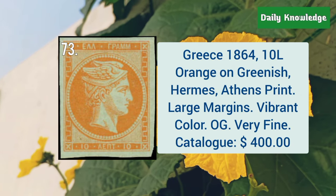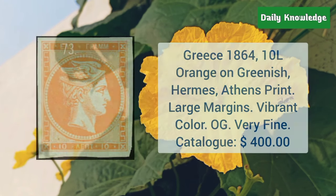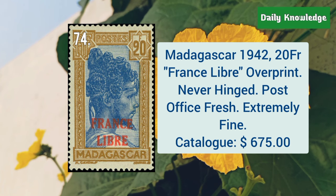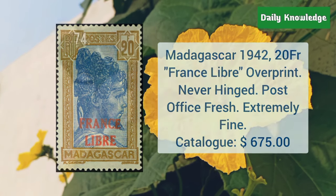Greece, 1864, 10L orange on greenish, Hermes stamp, Athens print, and it has large margins. Madagascar, 1942, 20F France Libre overprint. It is never hinged and post office fresh.